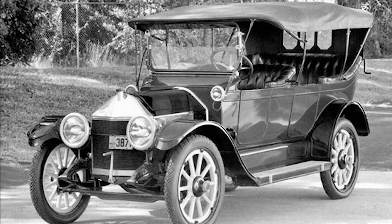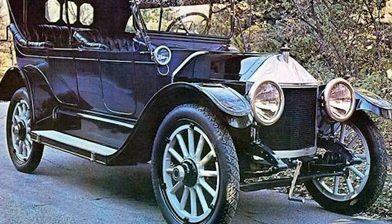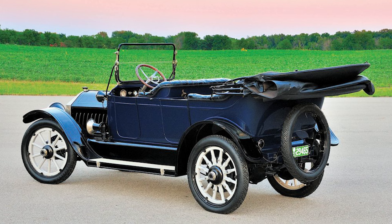Mechanical drum brakes were used on all four wheels. While not as effective as modern hydraulic brakes, they provided adequate stopping power for the vehicle's performance capabilities. The Classic 6 had a wheelbase of 120 inches, contributing to its stable and comfortable ride. The overall length was approximately 183 inches, width about 70 inches, and it had a curb weight of around 2,850 pounds, making it a relatively heavy vehicle for its time.